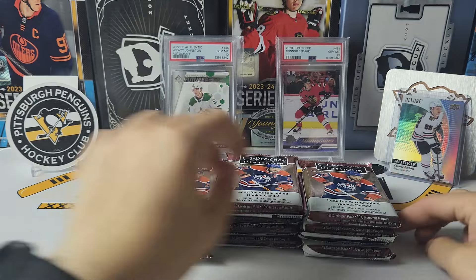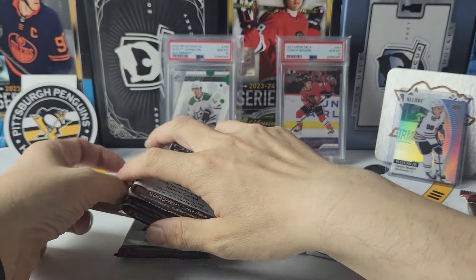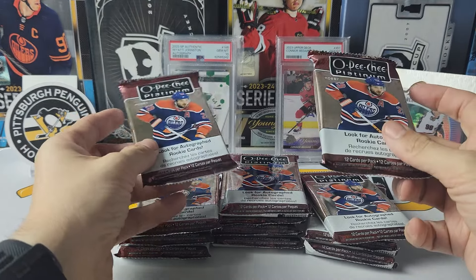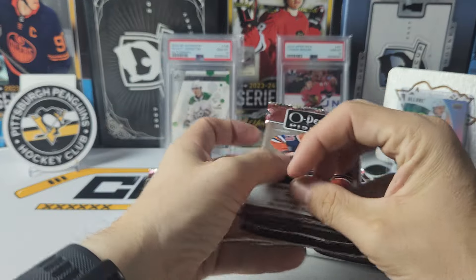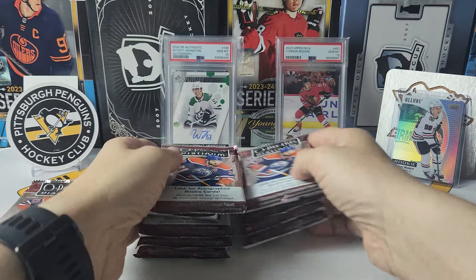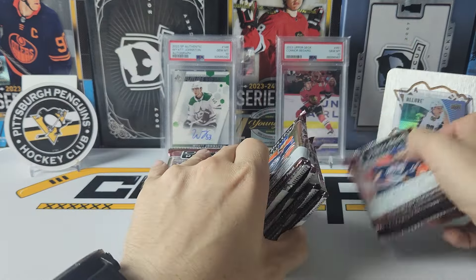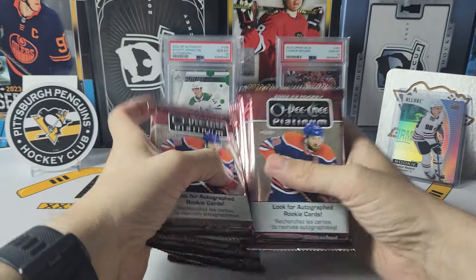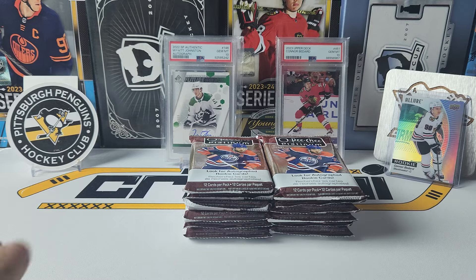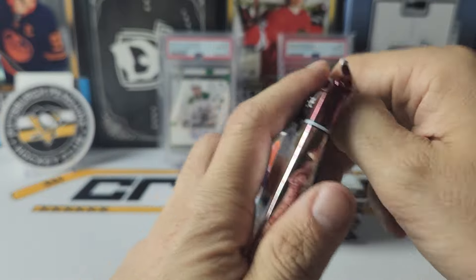I'm going to try something — I'm going to take out this pack and this pack, and I'm going to say the autograph's going to be in one of these two. I'm going to say it's going to be in this one, so we'll put that on the bottom. Alright, let's get into box number six of Platinum.